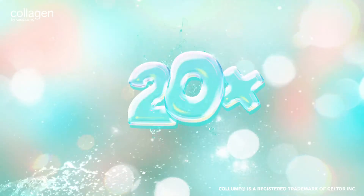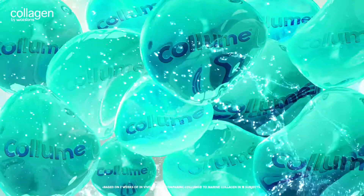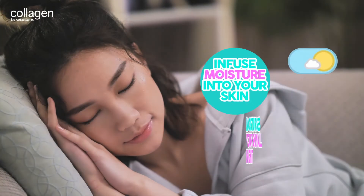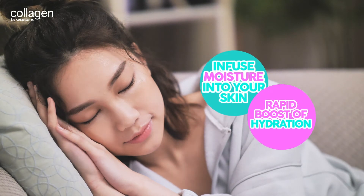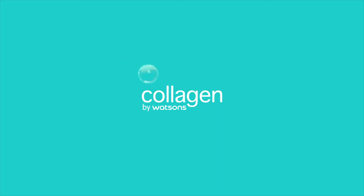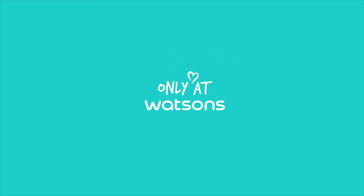You make me ba ba ba bounce. Cause la la la love. Collagen by Watsons. Only at Watsons.